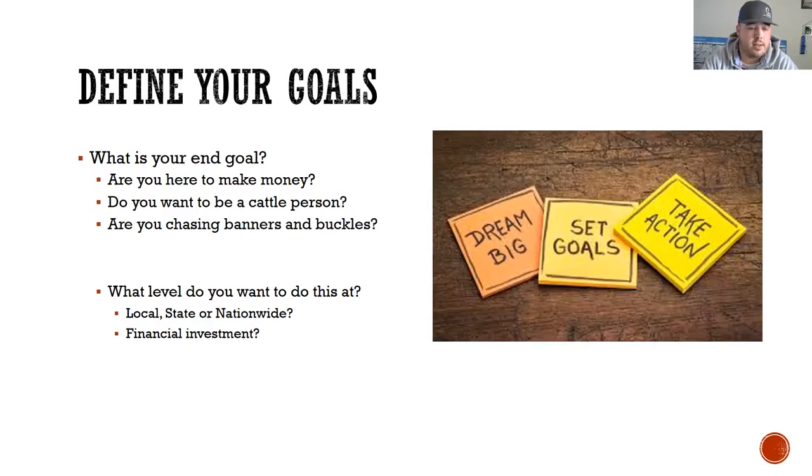Are you chasing banners and buckles? There's nothing wrong with that either. Me and my family were pretty heavy in the show industry and we still are. Then I think the next category you need to focus on is what level do you want to do this at? Do you want to just show at county fair, go to some local jackpots, show across the state, try to win state fair, or go nationwide? My family showed across the nation and some of our best memories are from those experiences. And then lastly, financial investment is a great question — what commitment do you want to make financially? There's always risk in feeding and losing them, so how much do you want to spend is a great first question.